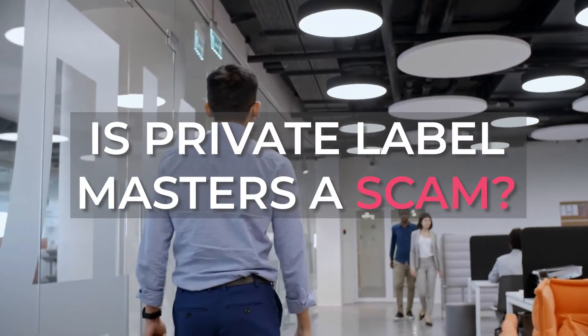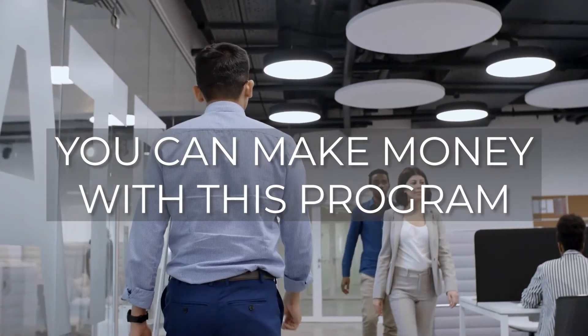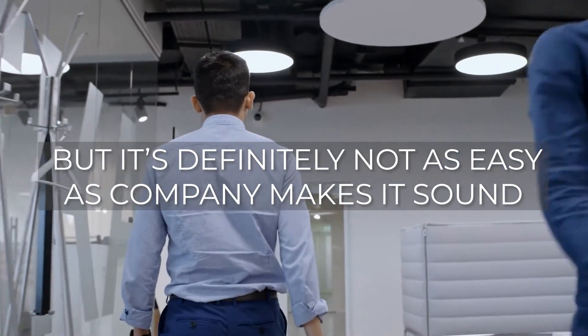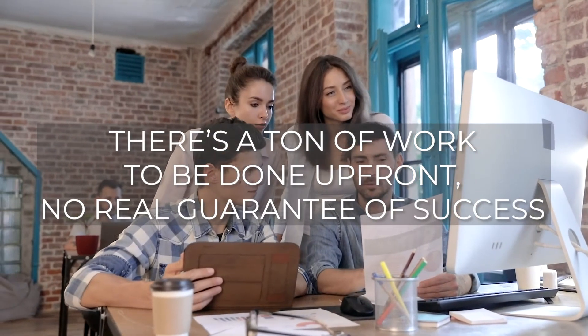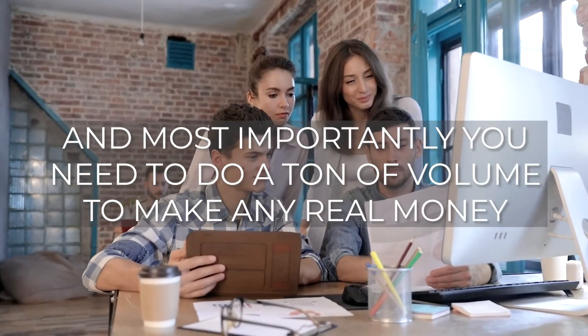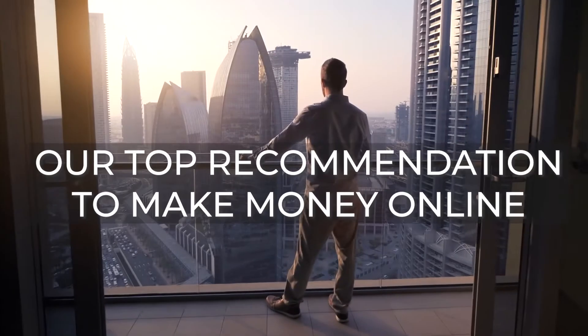So is Private Label Masters a scam? Well, not technically. You can make money with this program, but it's definitely not as easy as Tim Sanders makes it sound. There's a ton of work to be done upfront, no real guarantee of success, and most importantly, you need to do a ton of volume to make any real money.